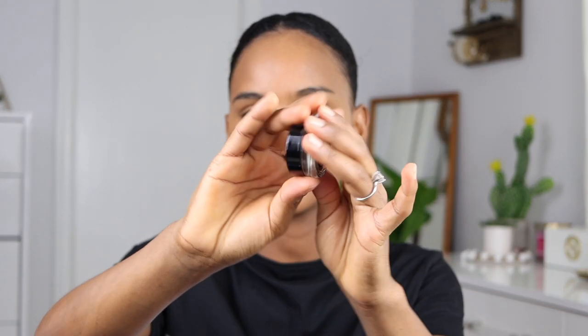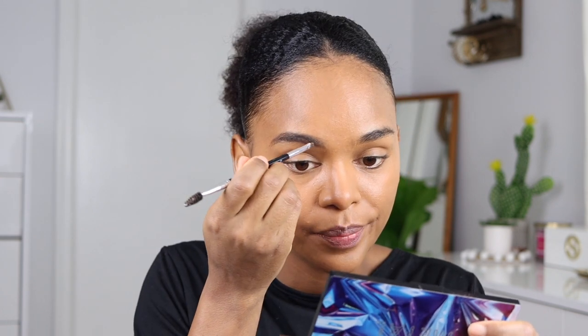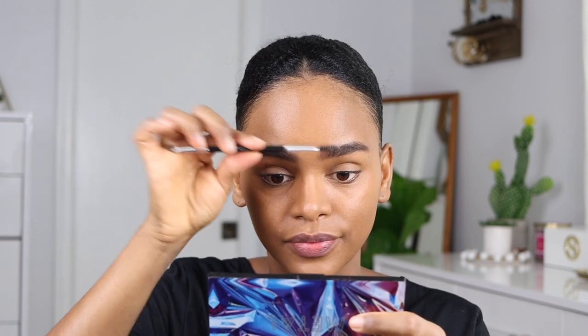I'm not going to do too much with the concealer and foundation, just leaving it light for now. Moving on to eyebrows — I'm using the Anastasia Beverly Hills dark brown pomade. My brows are a little hairy but I don't have tweezers, and I don't really like pulling hairs out anyway. I'm just going to put some concealer on my eyebrows to clean them up.